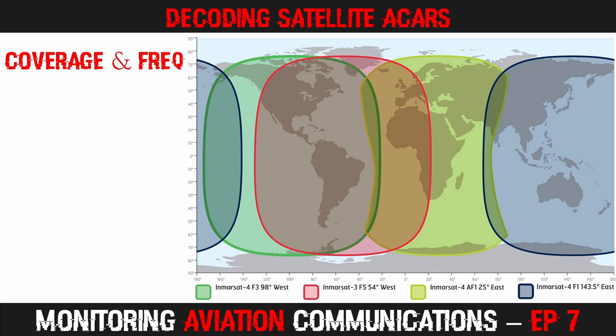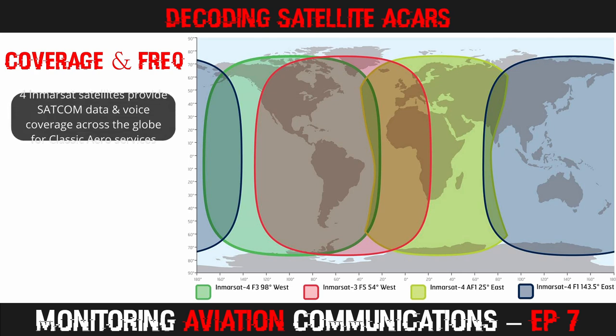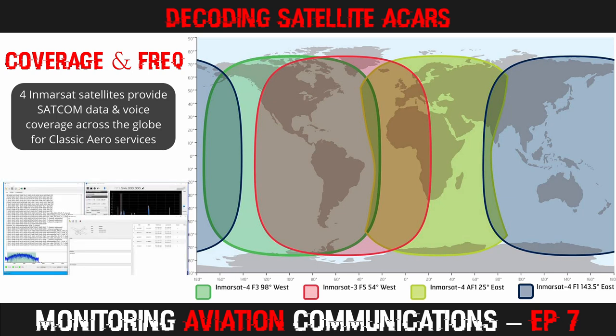In order to receive satellite ACARS messages, you need to be within the footprint of a satellite. Looking at the map, you will observe that with the exception of the High Arctic and Antarctic regions, the whole globe is covered. That means, with some simple equipment and free software, you can start decoding these messages.